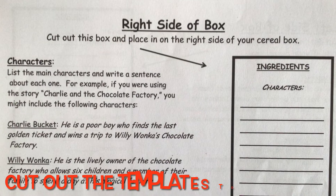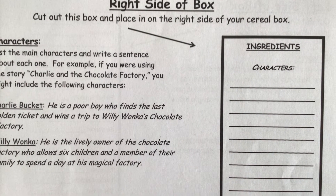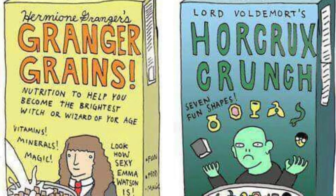The right side will be the ingredients — the story elements like characters and setting. Write a sentence about the main characters and the setting.